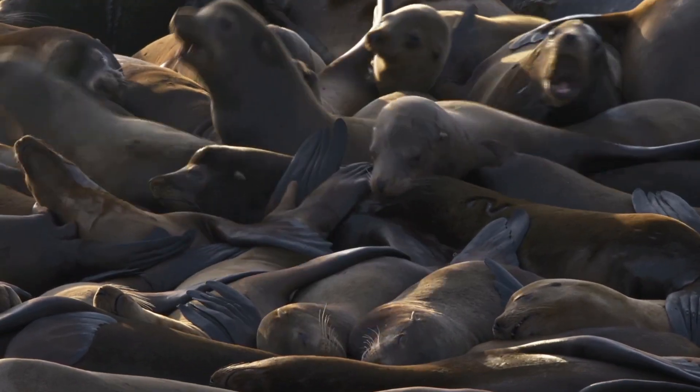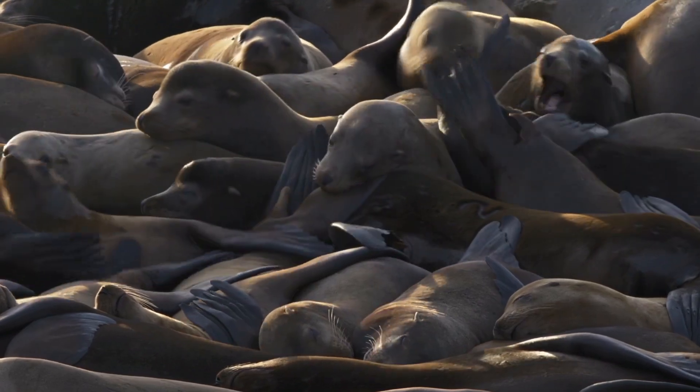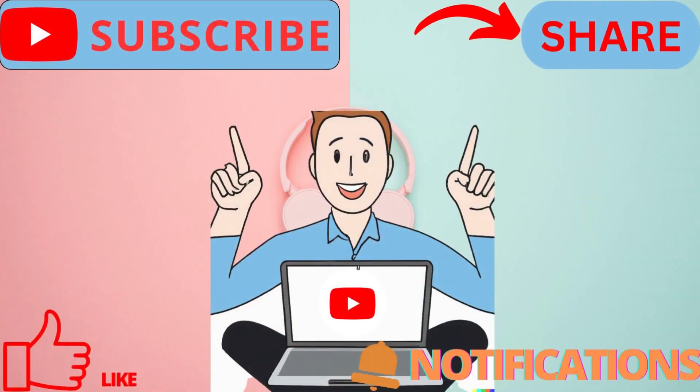Don't forget to like and subscribe for more content on environmental conservation and sustainability. See you in the next video.